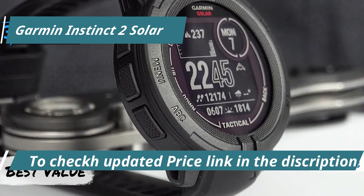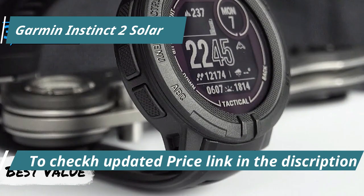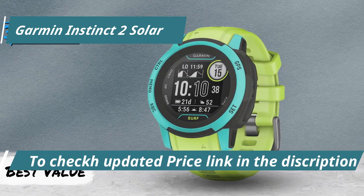These sensors provide critical environmental data: altitude from the altimeter, weather forecast through the barometer, and directional guidance courtesy of a three-axis electronic compass.